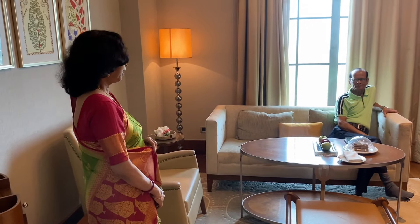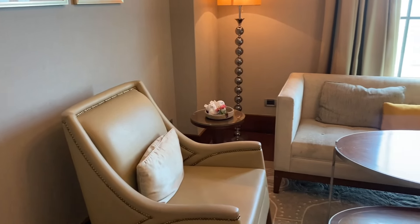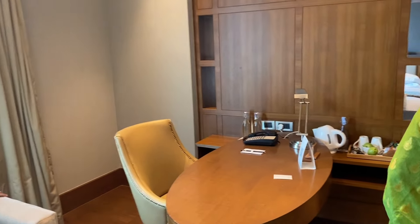Hello everyone, today we have been in the room type 1. This is the living room. This living room is in the room. This is the sofa. That is the living room. The sheet is the Wahyu floor from these rooms.